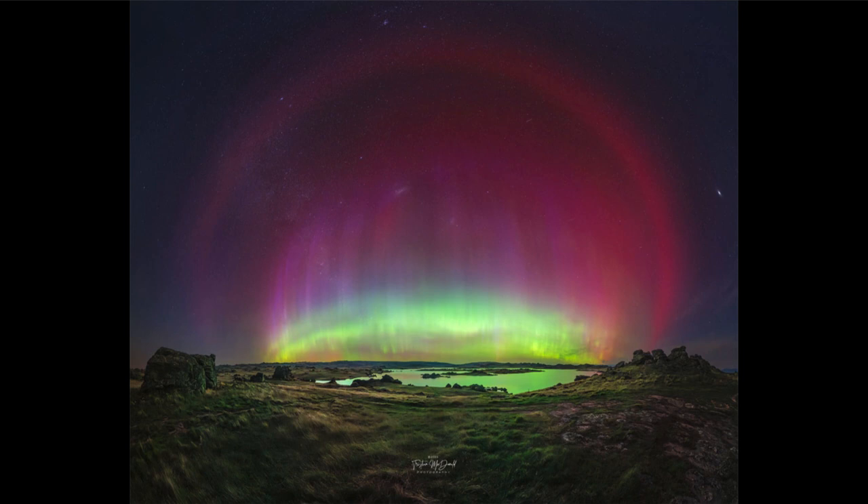Now sometimes we do see a reddish or purple glow as well associated with it, but generally with the aurora we see that very bright green glow associated with oxygen atoms.